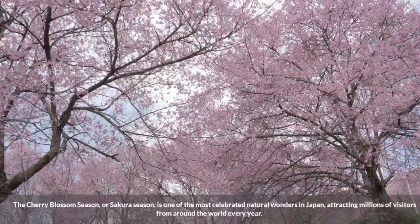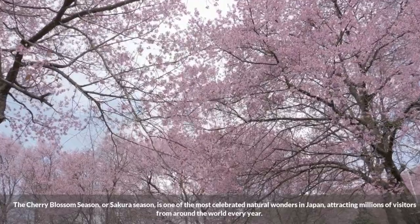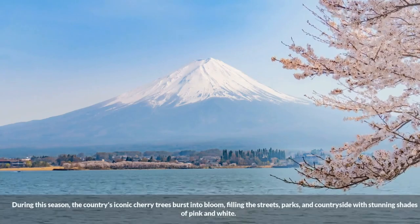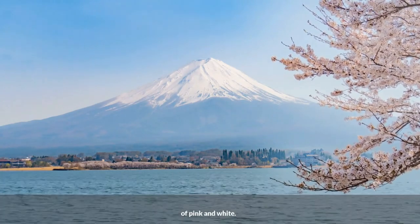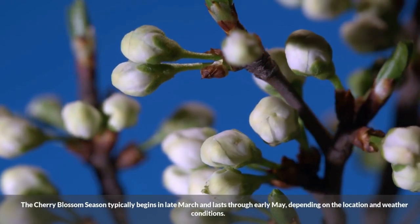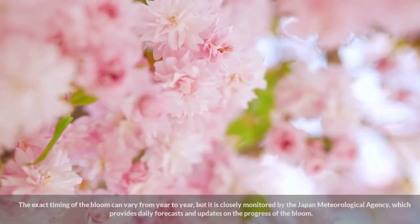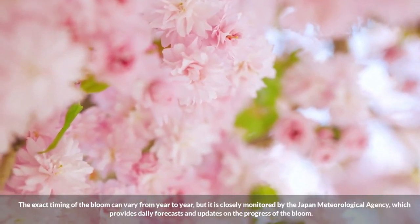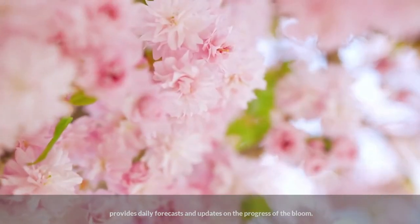The cherry blossom season, or Sakura season, is one of the most celebrated natural wonders in Japan, attracting millions of visitors from around the world every year. During this season, the country's iconic cherry trees burst into bloom, filling the streets, parks, and countryside with stunning shades of pink and white. The cherry blossom season typically begins in late March and lasts through early May, depending on the location and weather conditions. The exact timing of the bloom is closely monitored by the Japan Meteorological Agency, which provides daily forecasts and updates on the progress of the bloom.